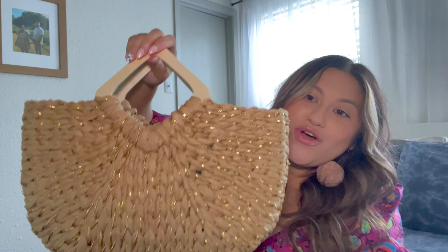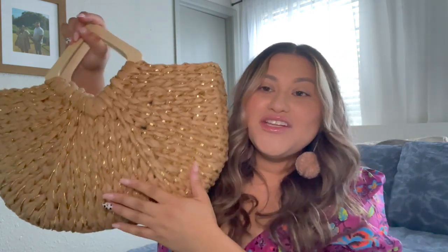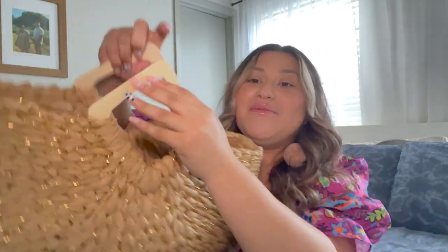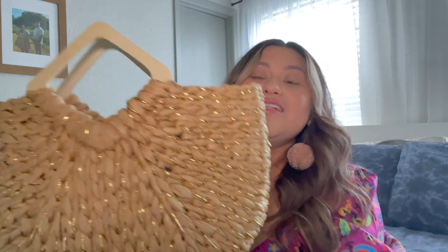I want to show you how big this bag is — it is really good, sturdy material. When it came in the mail, I was worried it would be bent and out of shape, but it was not. It was in such good condition. I already have some stuff inside — earrings, accessories. It is a huge bag, so you can fit a beach towel, sunglasses, a makeup bag. It is super trendy this summer.